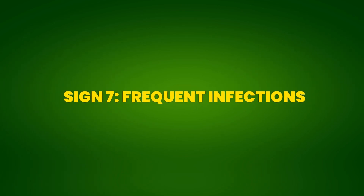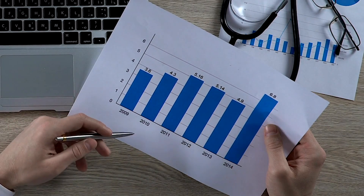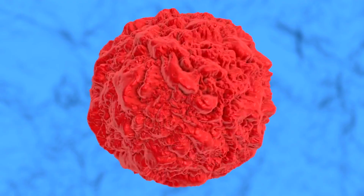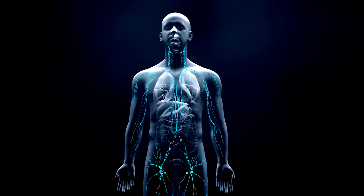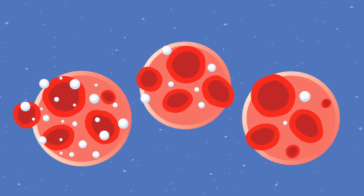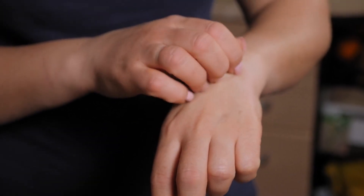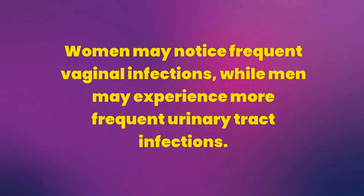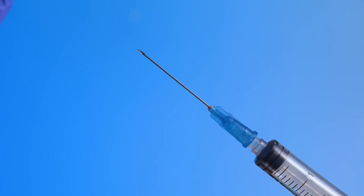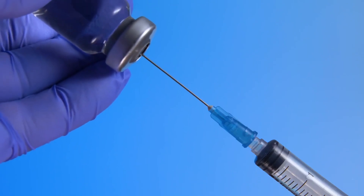Sign 7: Frequent Infections. Frequent infections are a common sign of pre-diabetes, indicating that high blood sugar levels are compromising the immune system. Hyperglycemia creates a favorable environment for the growth of bacteria and fungi, making the body more susceptible to infections. Additionally, insulin resistance can impair the function of immune cells, making it difficult for the body to effectively fight infections. Recurrent bladder infections, fungal infections, and skin infections are particularly common in people with pre-diabetes. Women may notice frequent vaginal infections, while men may experience more frequent urinary tract infections. These infections can be persistent and difficult to treat, often requiring prolonged treatment.